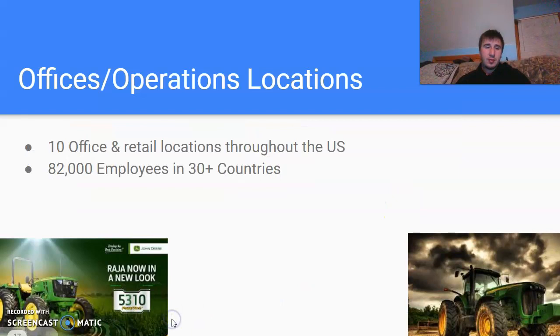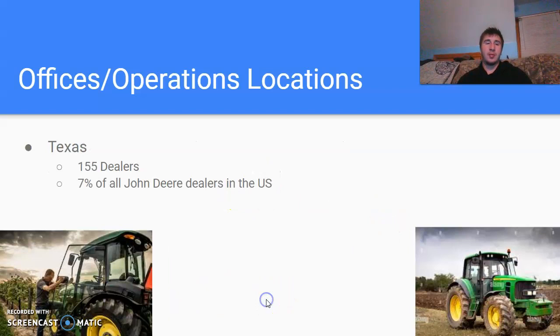They do have 10 office and retail locations throughout the U.S. — I wasn't quite able to find where all 10 are, but there are 10 office and retail combined locations. In total, they have 82,000 employees across 30-plus countries all over the world. Texas has their most locations, with 155 dealerships in Texas, which makes up 7% of all John Deere dealerships in the U.S., out of around 2,000 total.